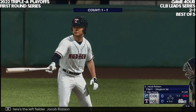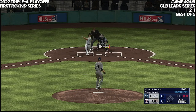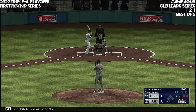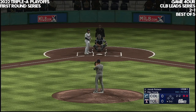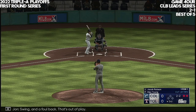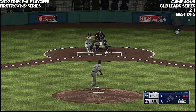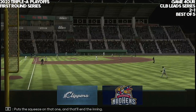Here's the left fielder Jacob Robson, 1 for 1 with a single so far. Pitch misses, two and two. Two outs, nobody on. Count it three and two. This one high in the air to left center — Brennan on the move, puts the squeeze on that one, and that'll end the inning.